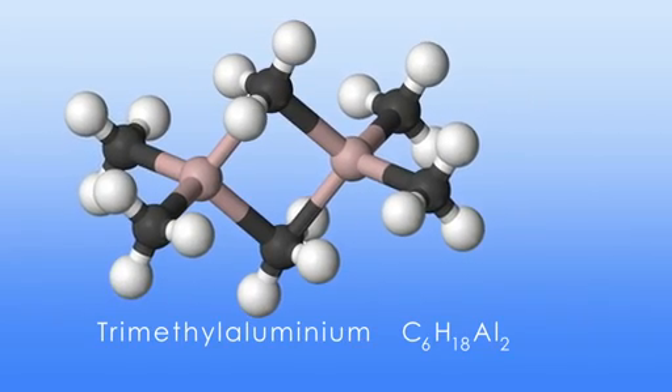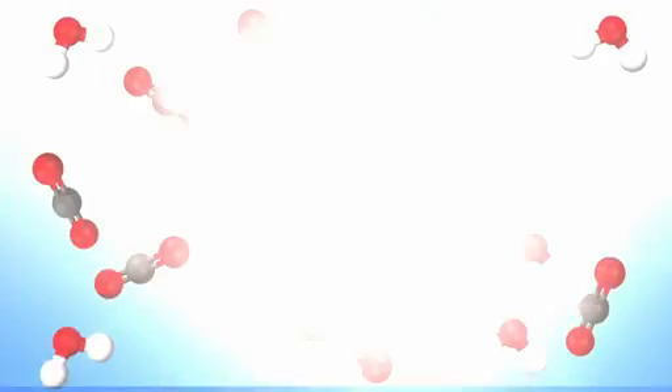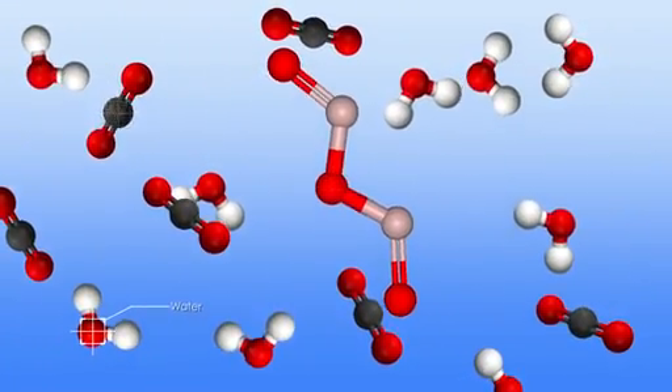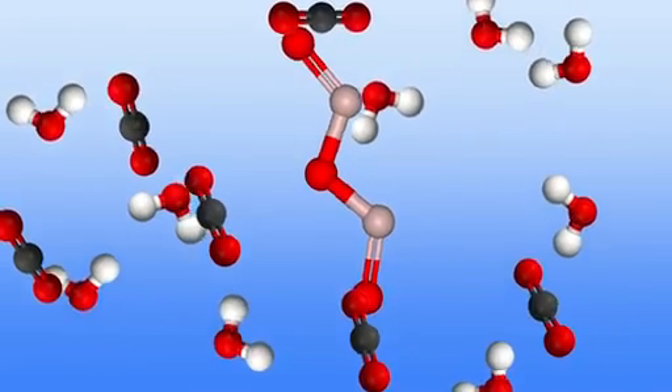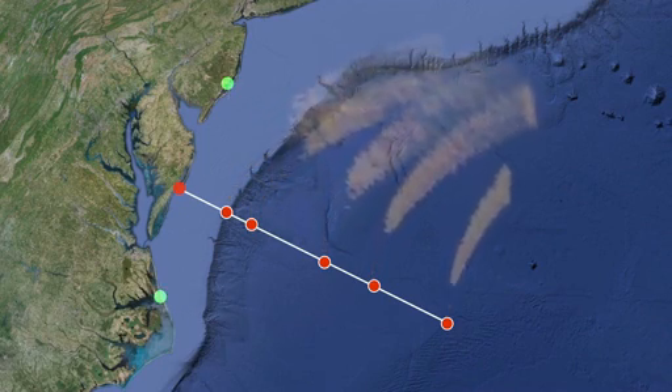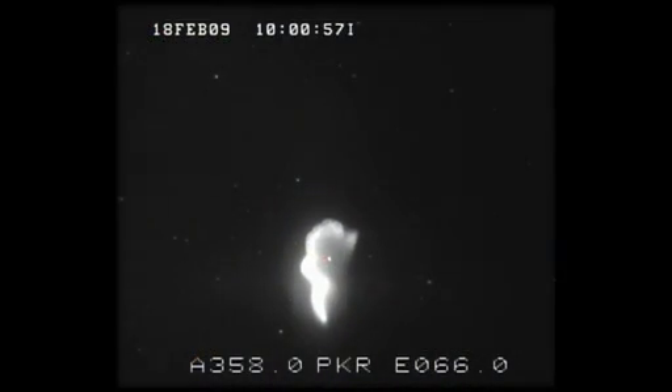The tracer is trimethylaluminum, which glows when it reacts with oxygen. The products of this reaction are aluminum oxide, carbon dioxide, and water vapor, all of which are found in the atmosphere. Cameras positioned in North Carolina and New Jersey will watch for the glowing trails, which will reveal the wind's direction and speed.